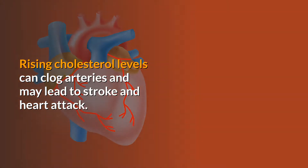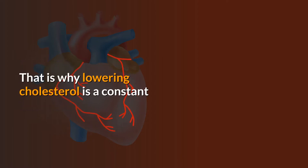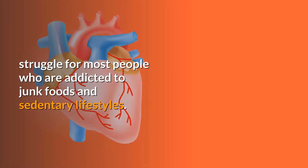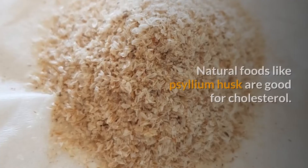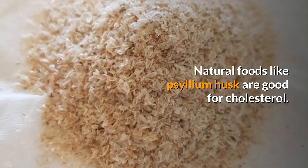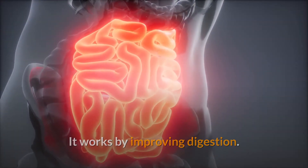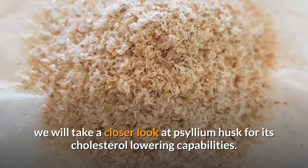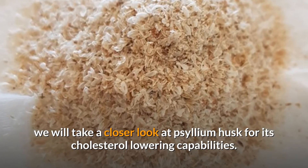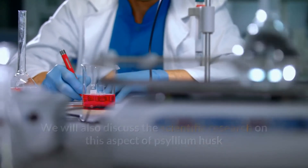Rising cholesterol levels can clog arteries and may lead to stroke and heart attack. That is why lowering cholesterol is a constant struggle for most people who are addicted to junk foods and sedentary lifestyles. Natural foods like psyllium husk are good for cholesterol — it works by improving digestion. In this short video, we will take a closer look at psyllium husk for its cholesterol-lowering capabilities and the scientific research on this topic.